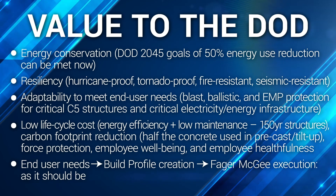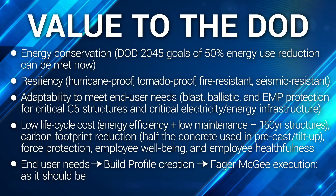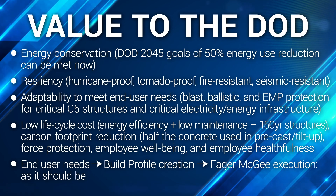Low lifecycle cost. The energy efficiency afforded by our system combined with low maintenance makes for a very low lifecycle cost. Our structures are 150-year structures rather than 30-year structures that need to be rehabilitated every 15 years. We also offer carbon footprint reduction, as we use only half the concrete of precast tilt-up.